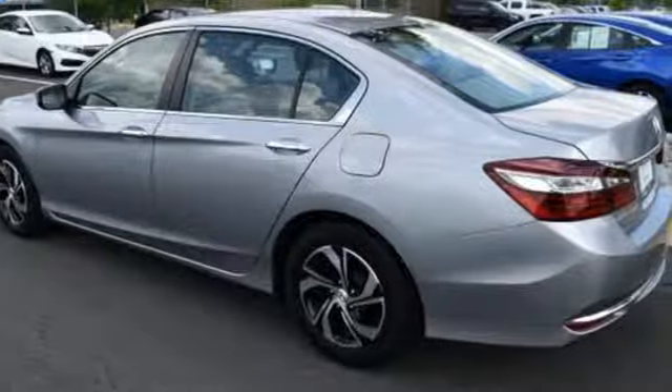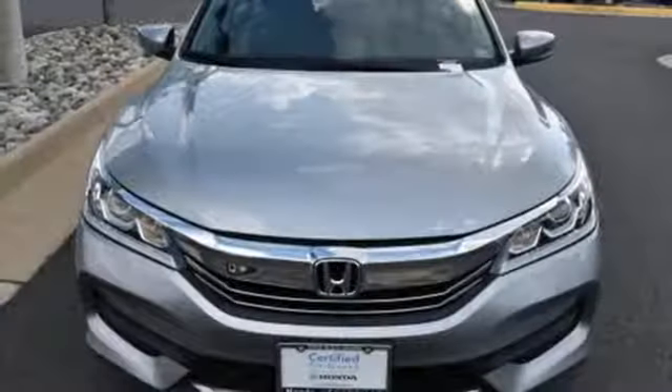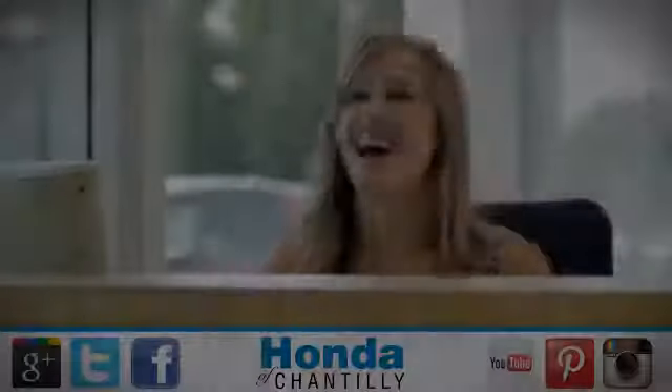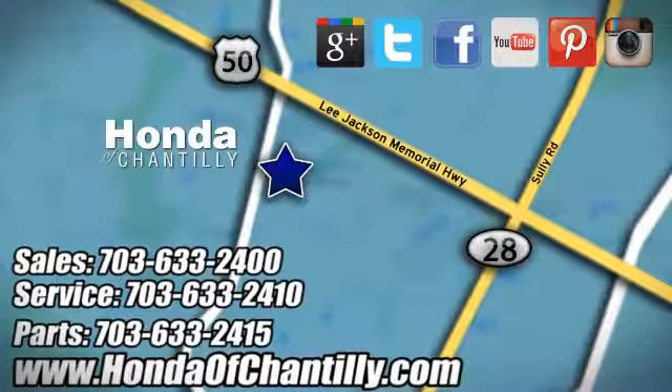Honda has created some of the most admired vehicles on the planet. You need to drive it to believe it — see it for yourself today. Honda of Chantilly, conveniently located just south of Dulles Airport at 4175 Stonecroft Boulevard in Chantilly.